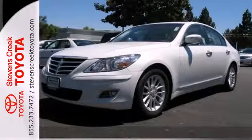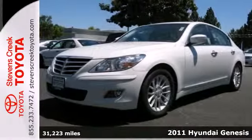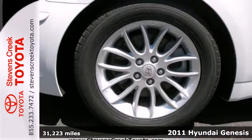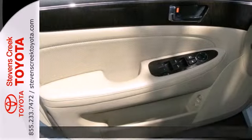It's a 2011 Hyundai Genesis. Keyless ignition, four-wheel anti-lock brakes, a tire pressure monitor, alloy wheels, and stability and traction control all come standard.